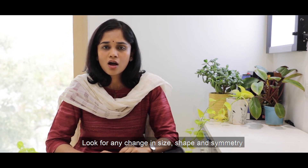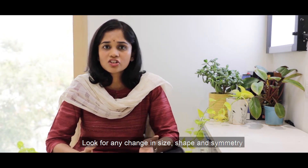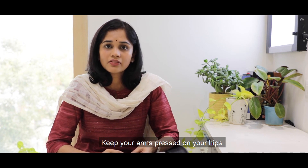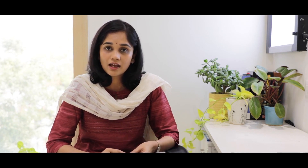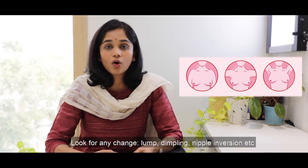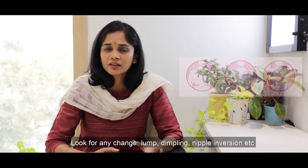We have to look at our breasts after we are undressed. Just before going in for your shower, take a few minutes and stand in front of the mirror in three positions: once with your arms by your side, then with your arms pressed against your hips, and then with your arms raised above your head. In all three positions, look at how your breasts are — is there any change in size, shape, or symmetry? Any visible bump or dimple? Has the nipple gone in? Slight differences between the two breasts are normal, but any new onset change should raise an alarm.